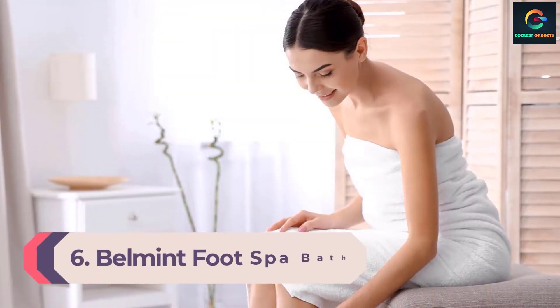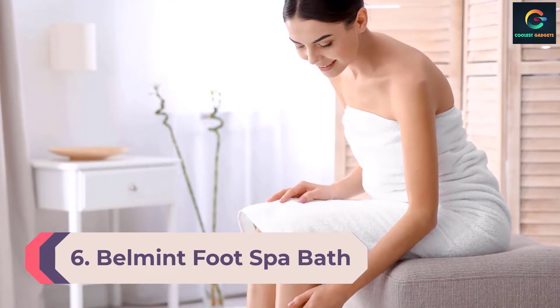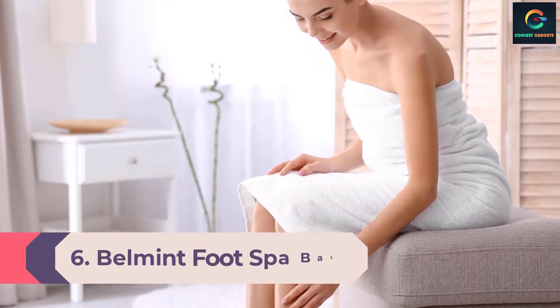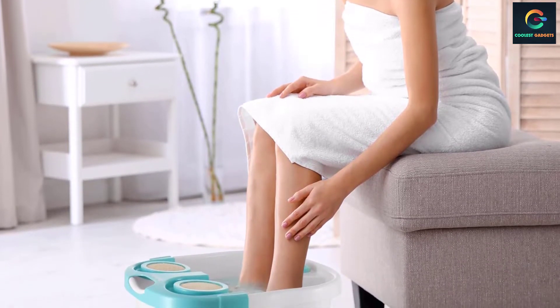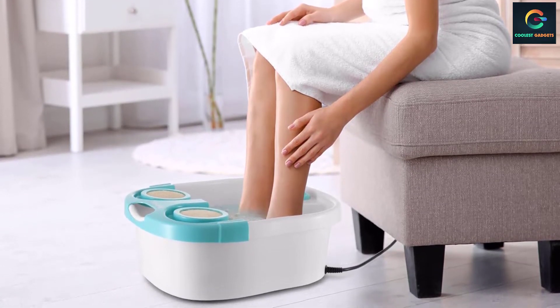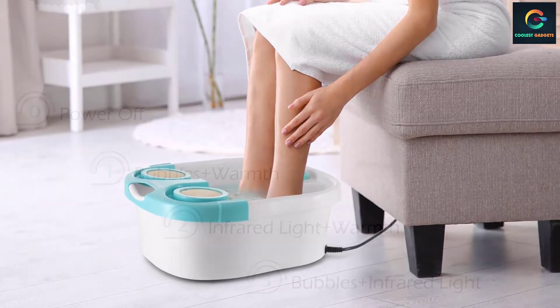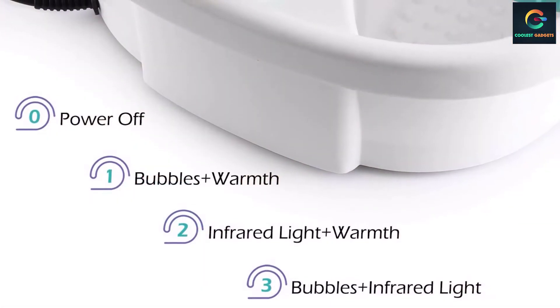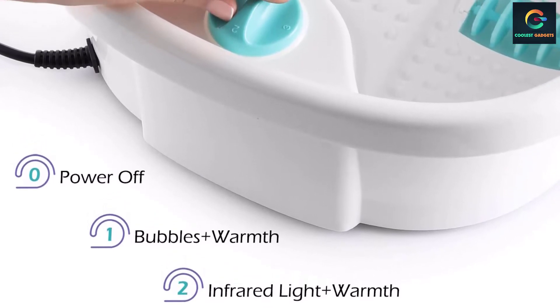Number 6: Belmont Foot Spa Bath Massager. Similar to the Prospera, the Belmont claims to be for the feet and calves, but the water level only reached my ankles. While this model's heater was fine, issues arose in the massage rollers, which were squeaky and loud. Each side of the bath has three ridged rollers that were almost the length of my foot. These are tightly intertwined, much like the Ivation ones.